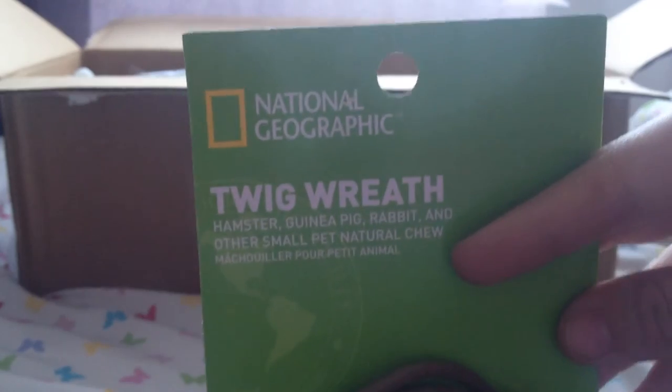The next thing is this National Geographic Twig Wreath and this looks really natural and just super nice for the gerbils. I know they're going to absolutely love to gnaw on this, and I really do like it — it's so cute, thank you.